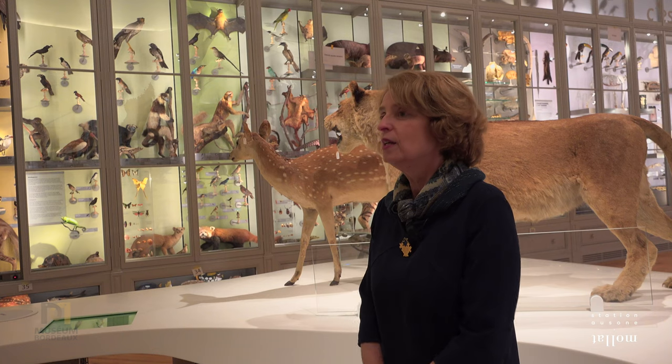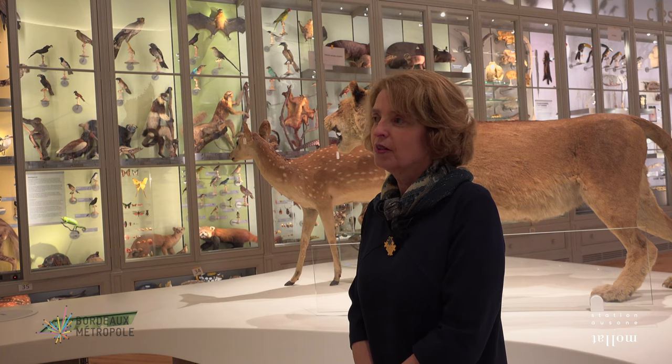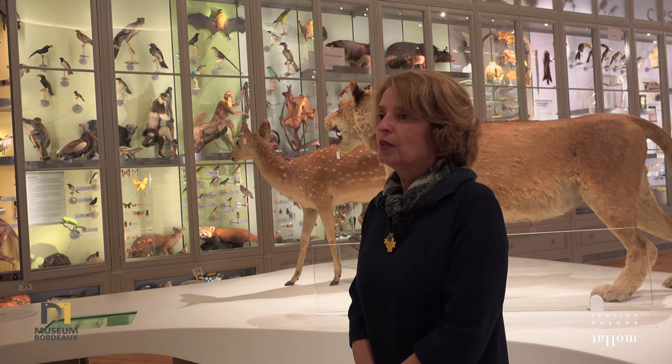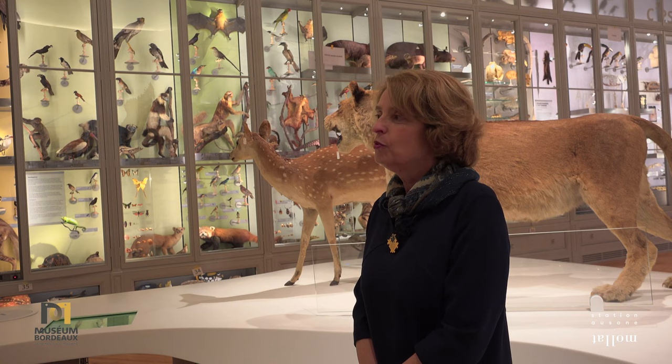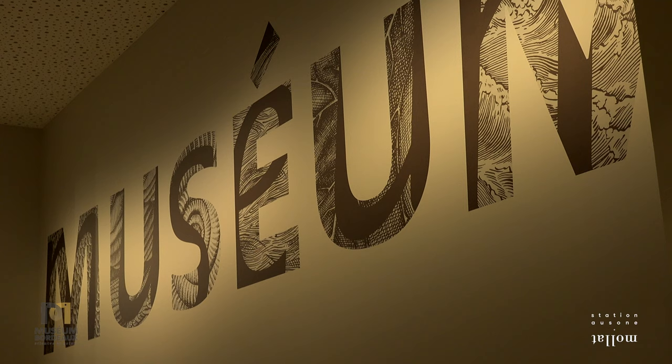Ces collections ont été initialement présentées dans l'ancien hôtel de l'Académie, qui constituait un ensemble appelé le Musée, avec une galerie de tableaux, un musée lapidaire et ce cabinet d'histoire naturelle. Ces équipements se sont rapidement trouvés trop à l'étroit. Au milieu du XIXe siècle, la ville a acheté l'hôtel de l'Île-Ferme, en lisière du Jardin Public — un hôtel particulier construit en 1780 — largement transformé pour accueillir ce cabinet et prendre le nouveau nom de Muséum.